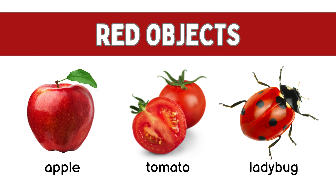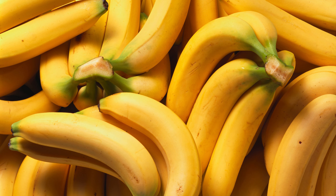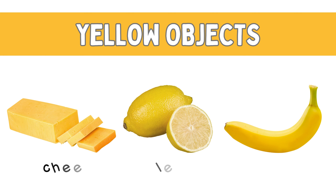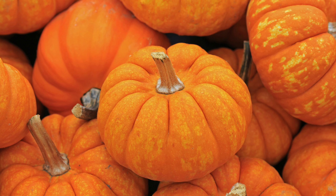Red apple, red tomato, red ladybug. Yellow! Yellow bananas, yellow cheese, yellow lemon, yellow banana.